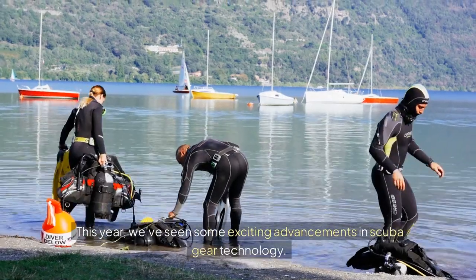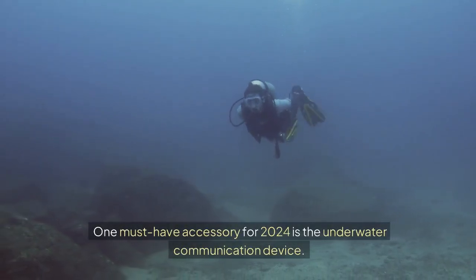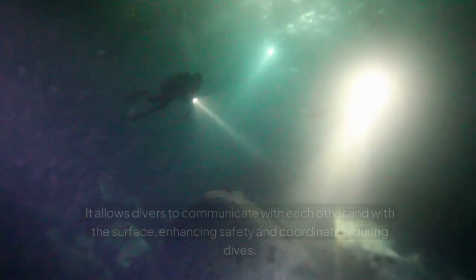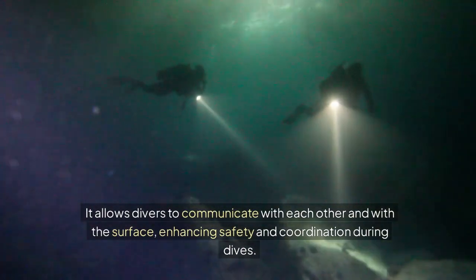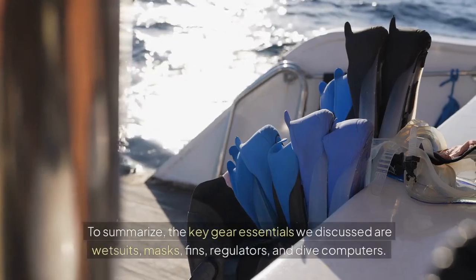This year we've seen some exciting advancements in scuba gear technology. One must-have accessory for 2024 is the underwater communication device. It allows divers to communicate with each other and with the surface, enhancing safety and coordination during dives.